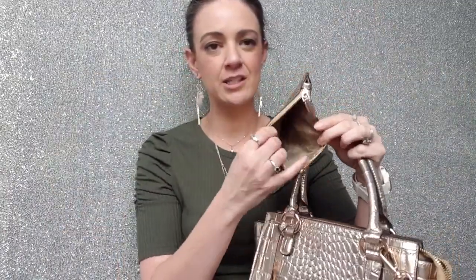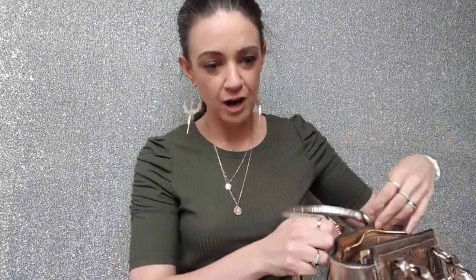It's so versatile as well, and not only that, it also comes with a purse - a nice little coin carry purse that you can put cards and your phone or whatever in. Then you get this bag as well, which is really cool. It has a detachable strap.